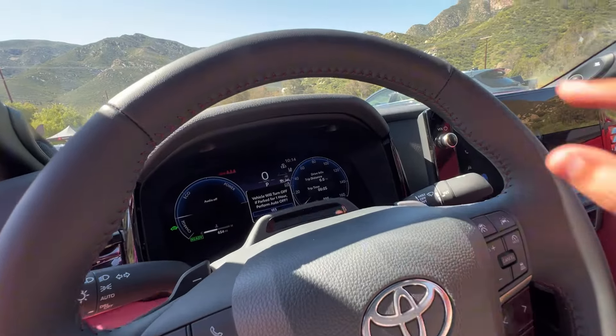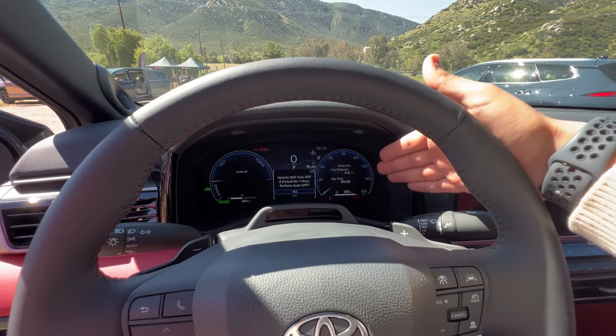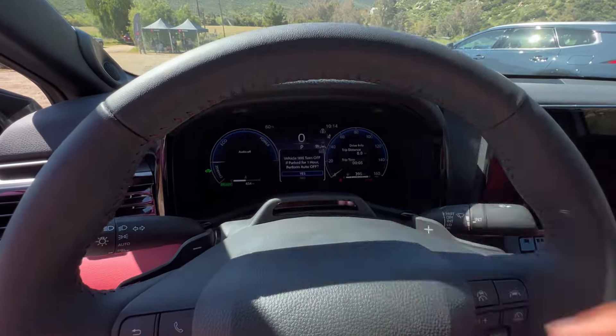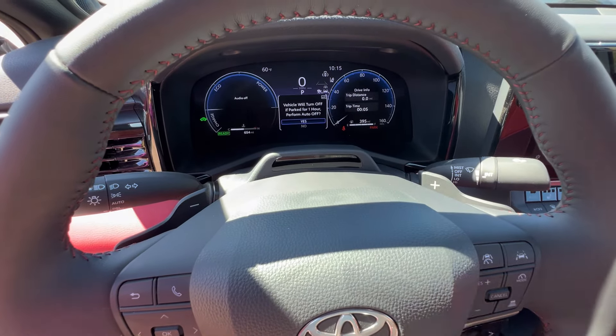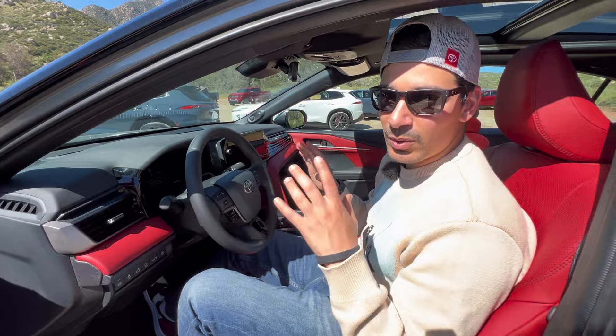You get a 12.3-inch digital gauge cluster that's customizable — you can pull up trip info, MPG, and an eco gauge. There's also a driver attention monitor that can sense if the driver is tired and prompt them to take a rest, which is really nice for commuters.